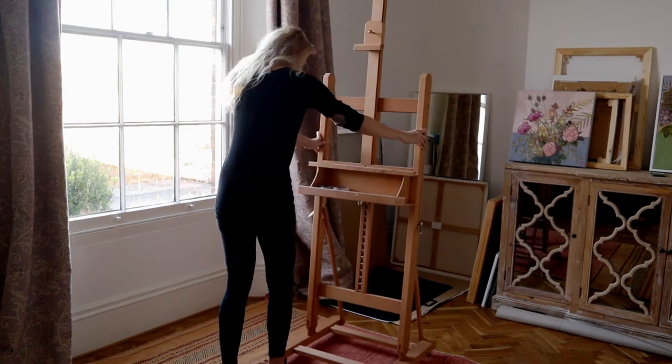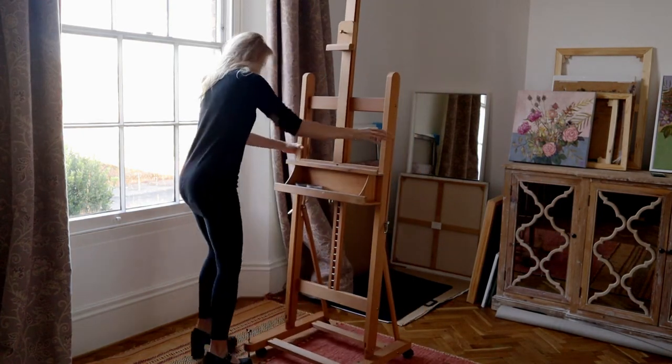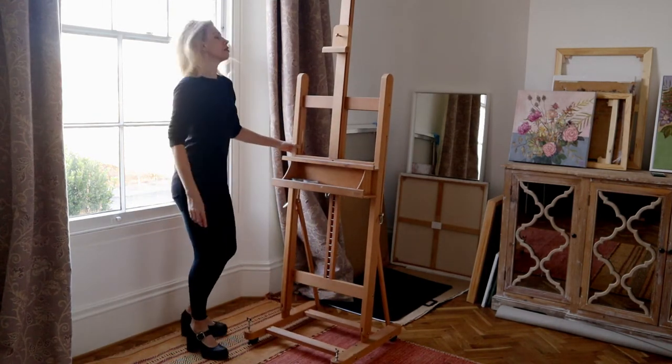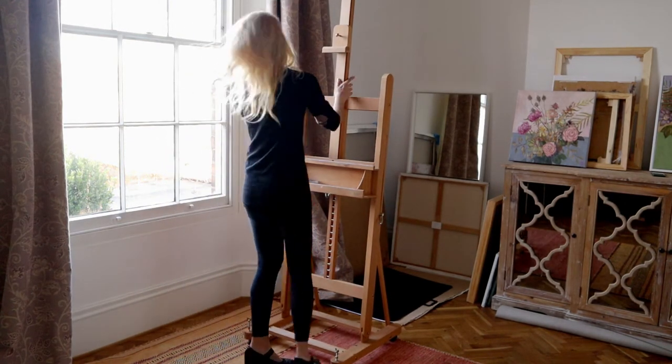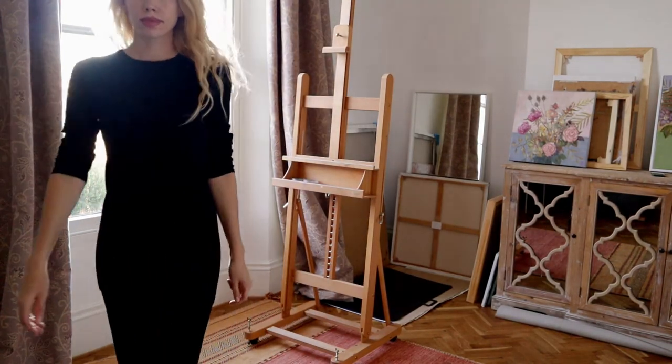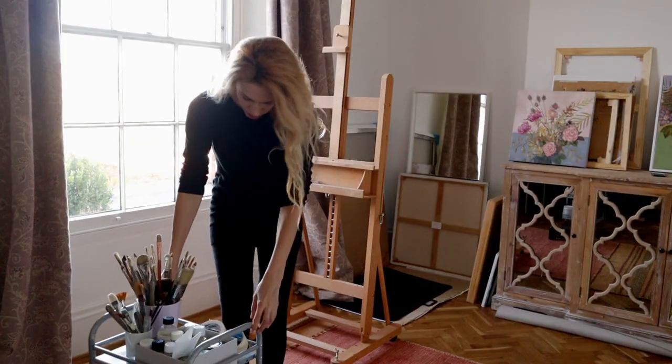Next is the easel. I recommend buying the one on wheels — I can easily roll it away to a corner if I need space for something else. I'm actually using a guest room, so if I have visitors I can just roll it away somewhere else.